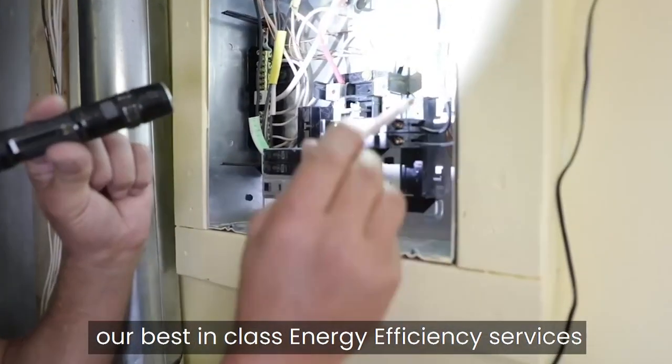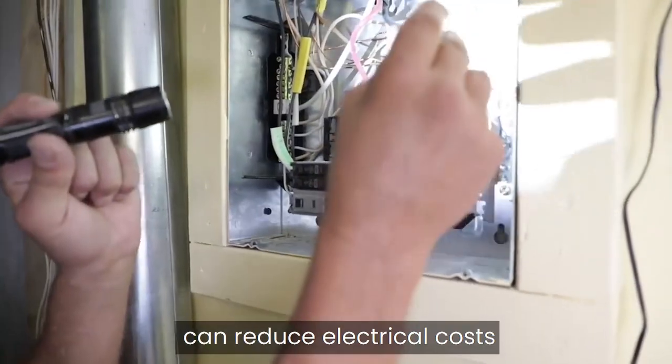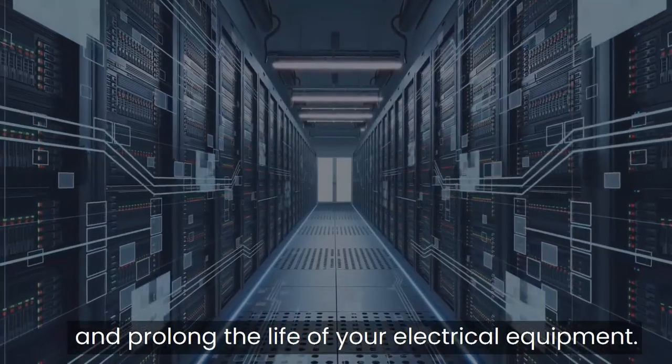Overall, our best-in-class energy efficiency services can reduce electrical costs and prolong the life of your electrical equipment.